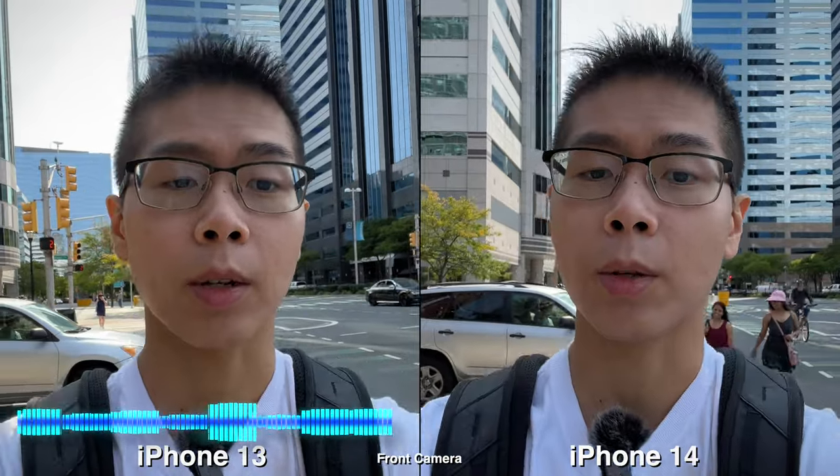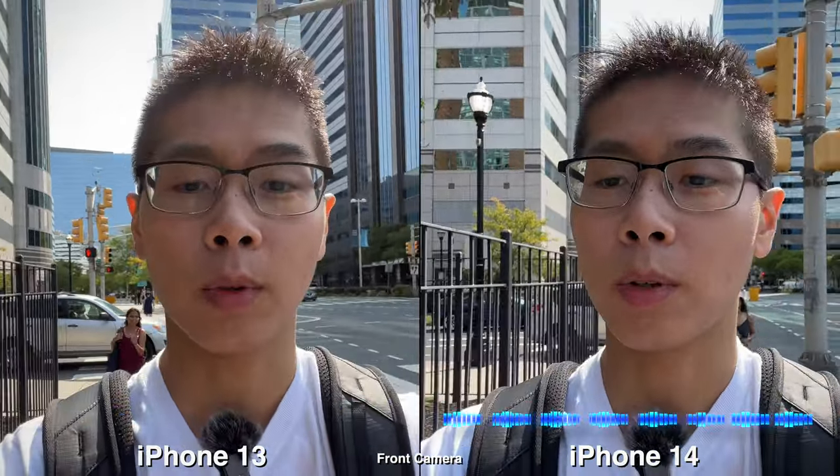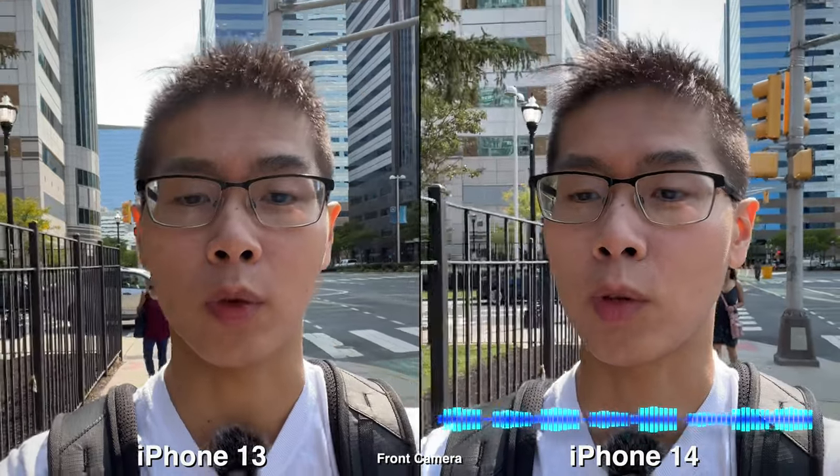Today we're gonna compare the cameras on iPhone 13 versus the new iPhone 14. Let's do a quick microphone test — testing one two one two, this is what it sounds like on iPhone 13. Testing one two one two, this is what it sounds like on iPhone 14.